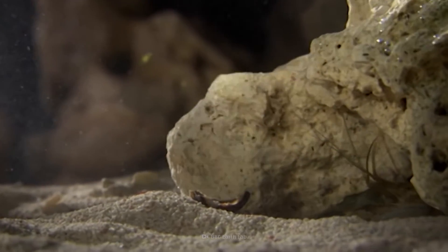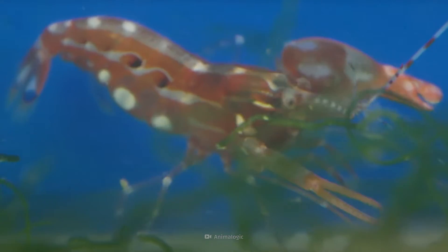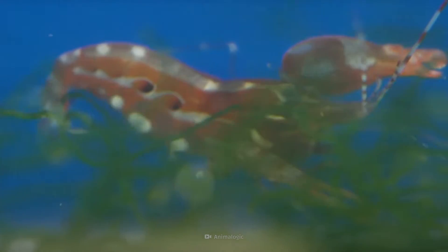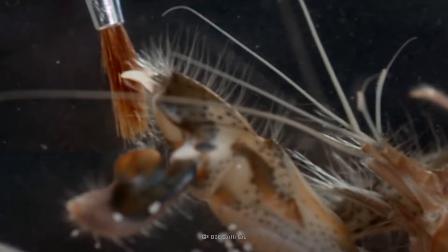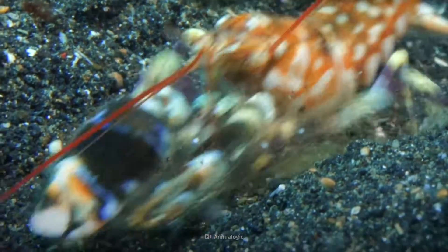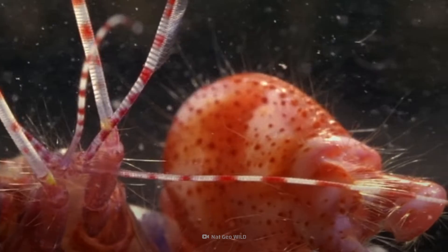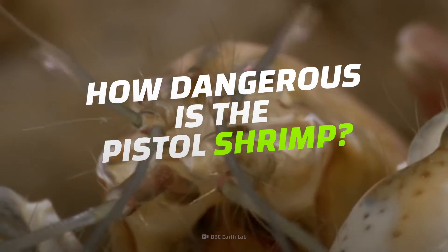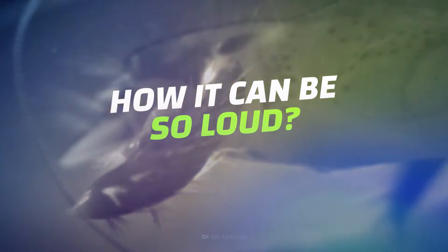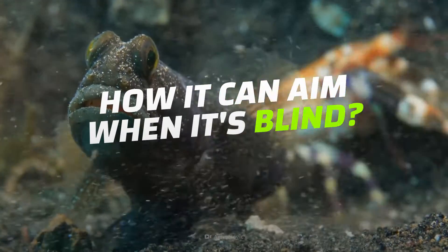This tiny critter is armed and dangerous. It's a real-life comic book-style superhero, and the snapping shrimp, also known as the pistol shrimp, has the planet's loudest stun gun built into its claw. Although it's no larger than a human's index finger, this temperate and tropical coastal water shrimp could be the most powerful animal on Earth. Just how dangerous could this little claw be? How can such a tiny creature make such a loud noise? And how can it aim when it's nearly blind? You'd better find cover — here comes a pistol shrimp.